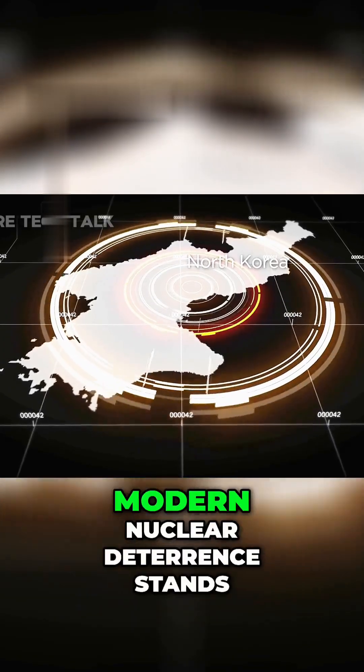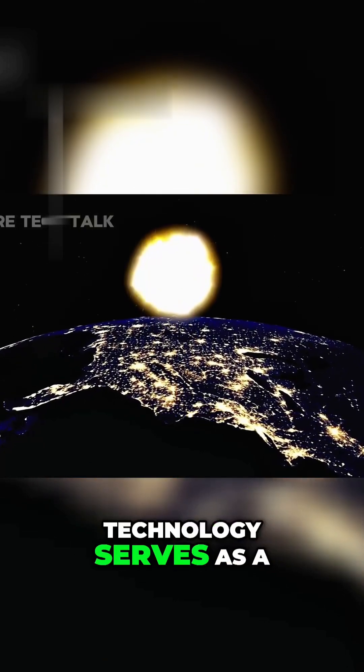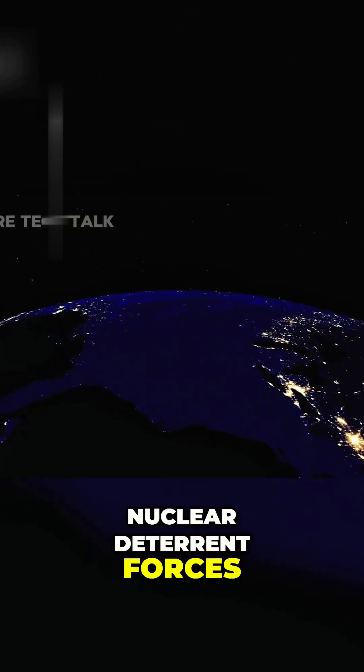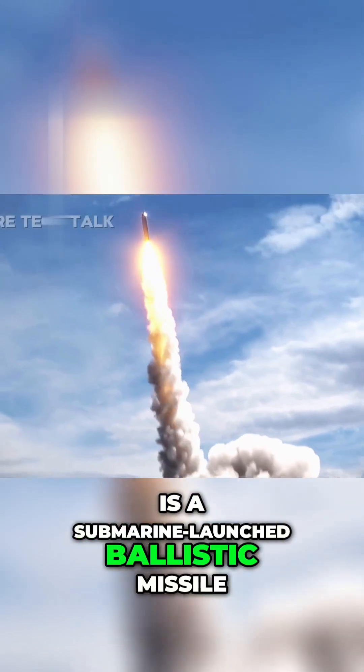At the forefront of modern nuclear deterrence stands the Trident II missile. This remarkable piece of technology serves as a cornerstone of the US and UK nuclear deterrent forces. Unlike gravity bombs like the B-83, the Trident II missile is a submarine-launched ballistic missile,